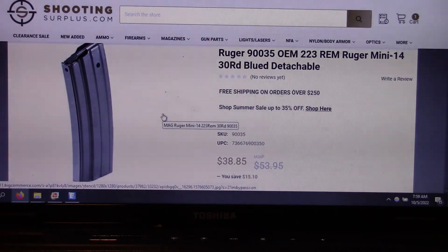The 20 rounders are relatively available out there at a decent price, but the 30 rounders seem to be a little tough to come by. But here I found them. It's Ruger Part 90035, and they come in at $38.85. The UPC is 736676900350.